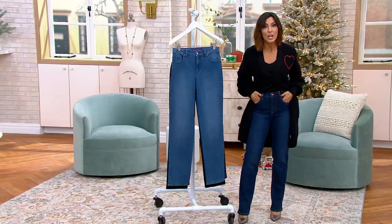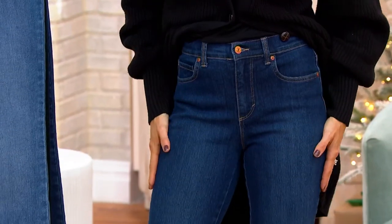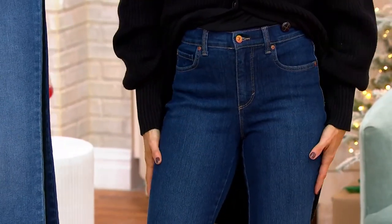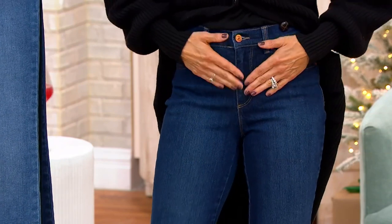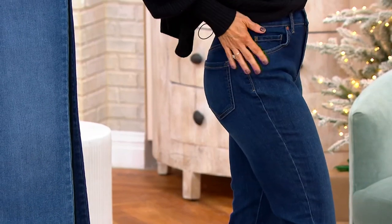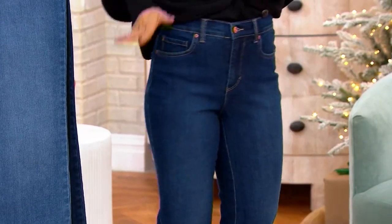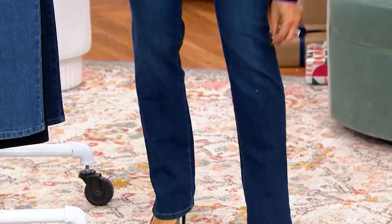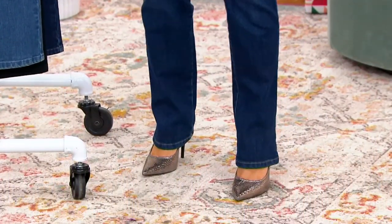Gloria was one of the first to really do inclusive sizing. She was one of the first to do denim truly for a woman and our shape. She was one of the first to think about a panel that slims you and pockets with strategic placement. Because she did all of that, the brand is still so relevant in the world of fashion today.